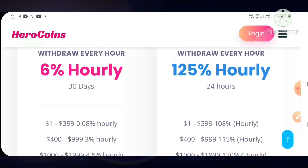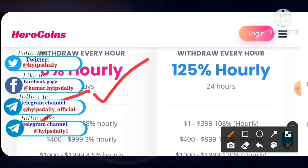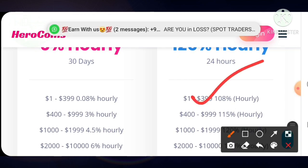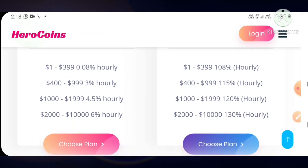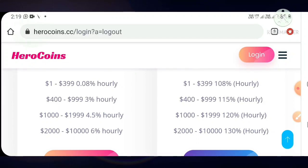The site has very good plans. The first plan allows you to earn up to 6% hourly for 30 days, with a minimum investment of one dollar. The second plan allows you to earn up to 125% hourly for 24 hours, with a minimum investment starting from one dollar. My strong suggestion is to go for plan two, which allows you to earn 108% to 130% hourly for 24 hours.